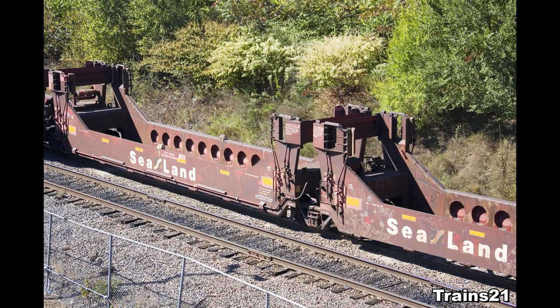A couple of months ago, a viewer asked me in a comment about the CSX Sealand double-stack trains that used to run over the Susquehanna Railroad. I have limited knowledge of those trains, but I said I'd share what I do know in a separate video. Well, this is that video. But first, a viewer disclaimer.